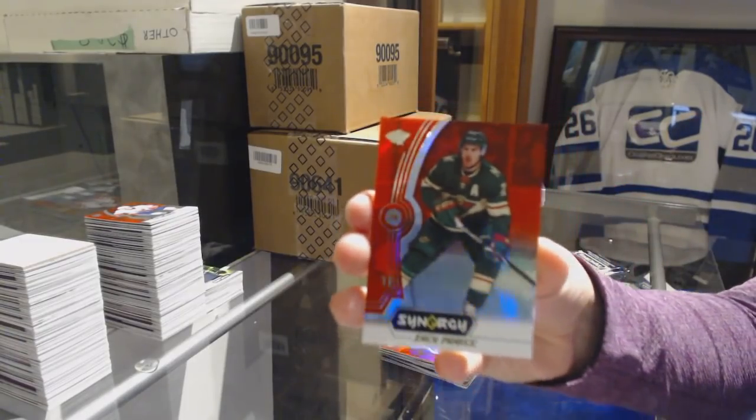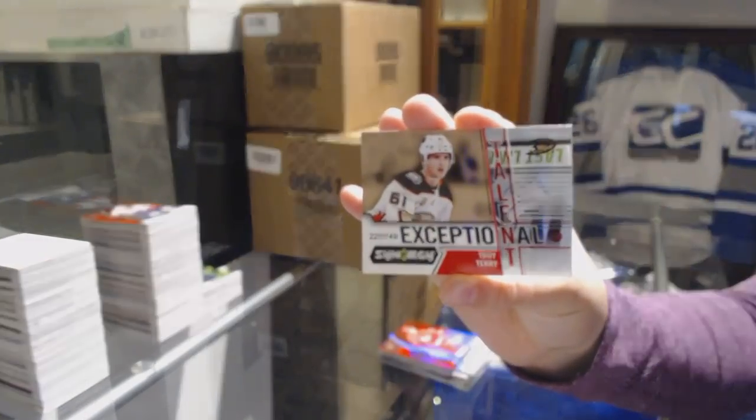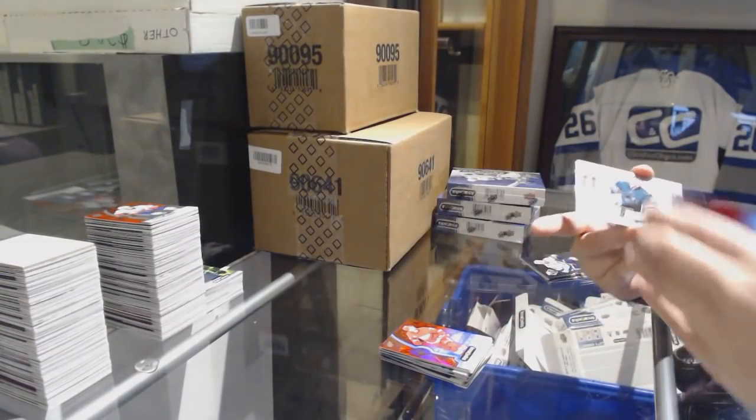Red of Zach Parise for the Minnesota Wild. Exceptional Talent number to 749 for the Ducks, Troy Terry. And Last Line of Defense for the Sharks, Martin Jones.